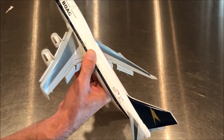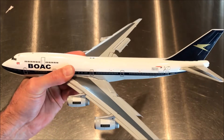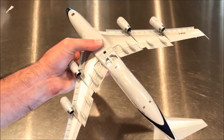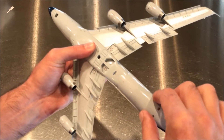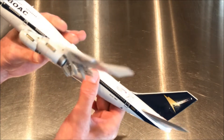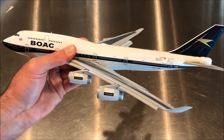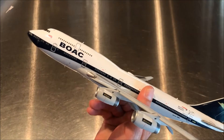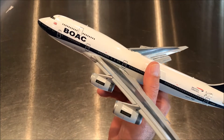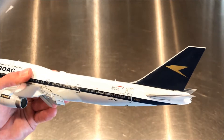Very iconic and striking livery — I really do like the simplicity of the BOAC livery, it's just very nice to look at. On the real original aircraft, the bottom surface was actually polished metal rather than painted, but for the heritage repaint they did paint it. The registration on this aircraft is G-BYGC, and this is a 747-400 — the BOAC Speedbird.